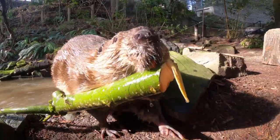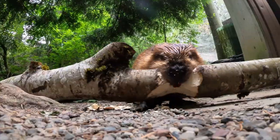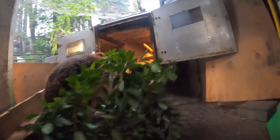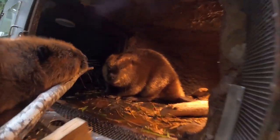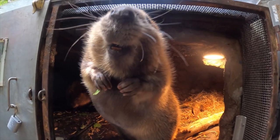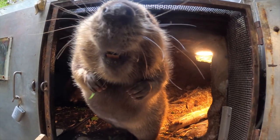Maple and Filbert are known for their branch managing skills. But where do they take all that wood? Their house, called a lodge, has two secret doors.